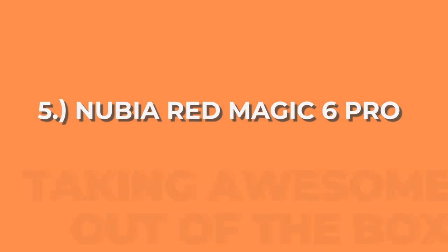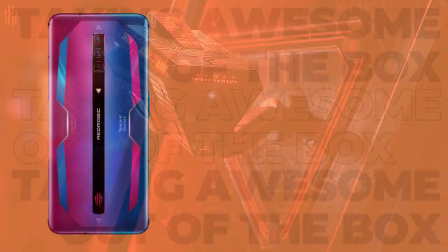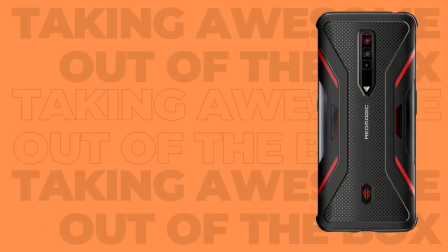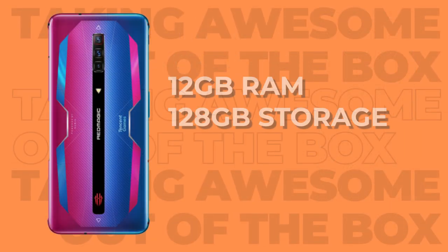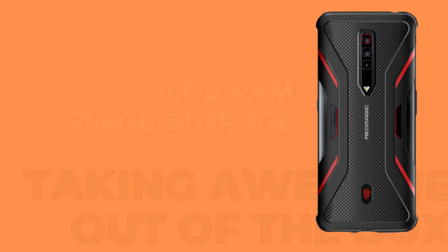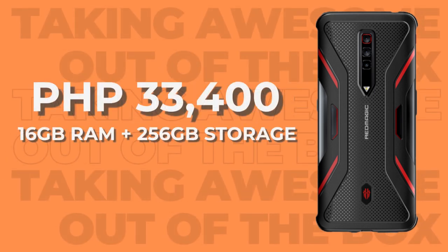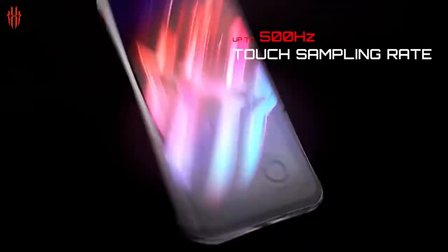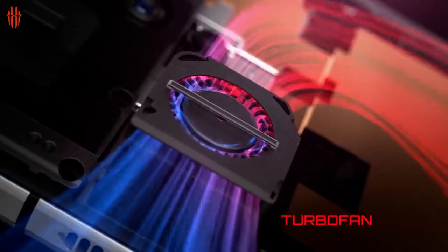The last phone on our list is the Nubia Red Magic 6 Pro. From the display to the processor, it's pretty much the same as the non-pro version. The differences are: the Red Magic 6 has a 5050mAh battery with 65W charging, while the Red Magic 6 Pro has a 4500mAh battery with 120W charging. In terms of RAM and storage, the Red Magic 6 has 12GB of RAM and 128GB of storage, while the Pro version has 16GB of RAM and 256GB of storage. The Nubia Red Magic 6 Pro is priced at 33,400 pesos. In summary, the Red Magic 6 has higher battery capacity but lower RAM and storage for a cheaper price. Regardless, both the Nubia Red Magic 6 Pro and non-pro version prove themselves worthy of being on our list.